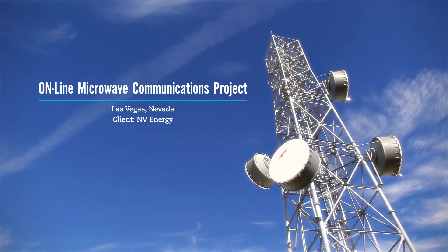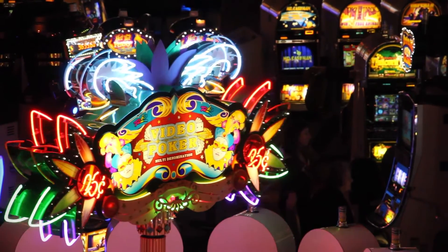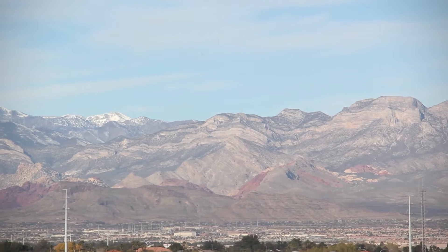The NV Energy Online project was a proposed power line from southern Nevada to northern Nevada, and that power line needed communications for protection and control of the power grid. NV Energy had to tie Reno, Nevada and Las Vegas, Nevada — their two networks together — over 500 miles long, crossing the Nevada mountains at 10,000 feet in elevation.